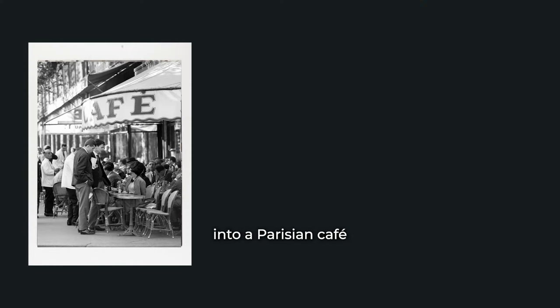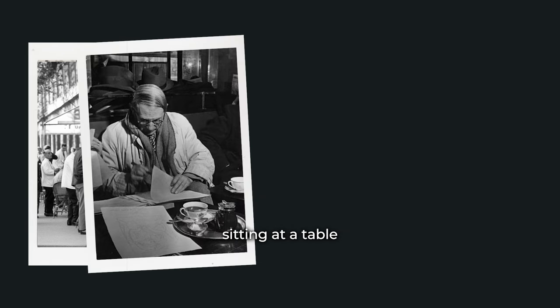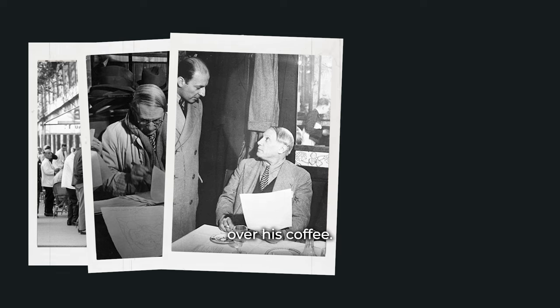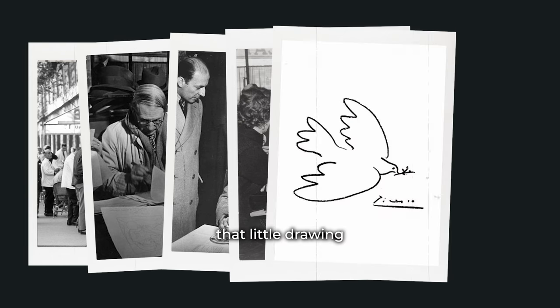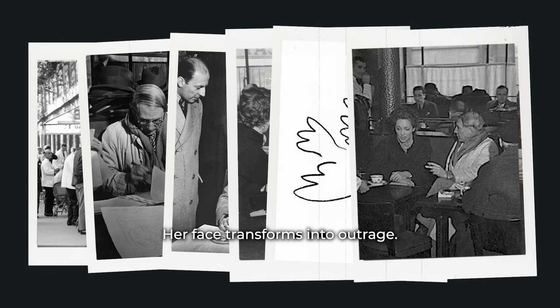A woman walks into a Parisian cafe and notices a man sitting at a table scribbling onto his napkin. As the waiter brings over his coffee he chucks the napkin to the side, and at that moment the woman realizes she's been watching Pablo Picasso. She builds up the confidence to speak to him. 'Monsieur Picasso,' she says, 'I love your work. Could I possibly have that little drawing you've done on the napkin?' Picasso looks up at her excited face and replies, 'Yes of course madame, that will be 10,000 francs.' Her face transforms into outrage — '10,000 francs? But it only took you 30 seconds to draw.' 'No my dear,' he replies, 'it's taken me 40 years.'